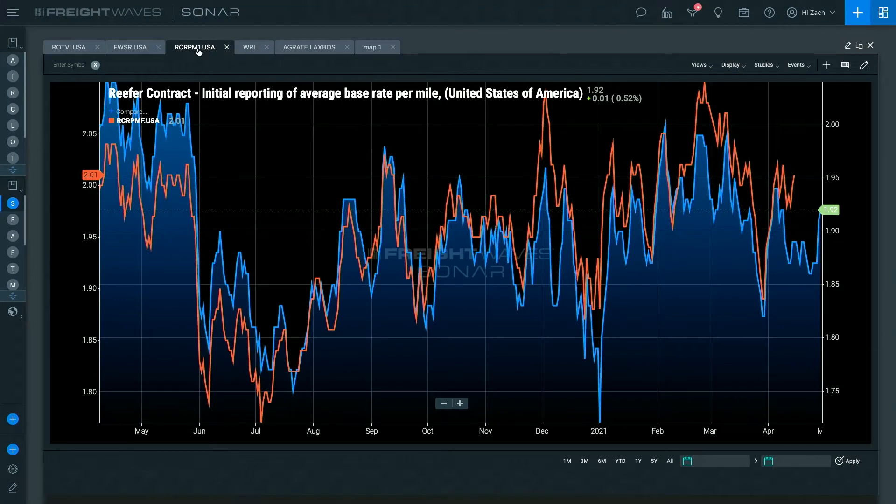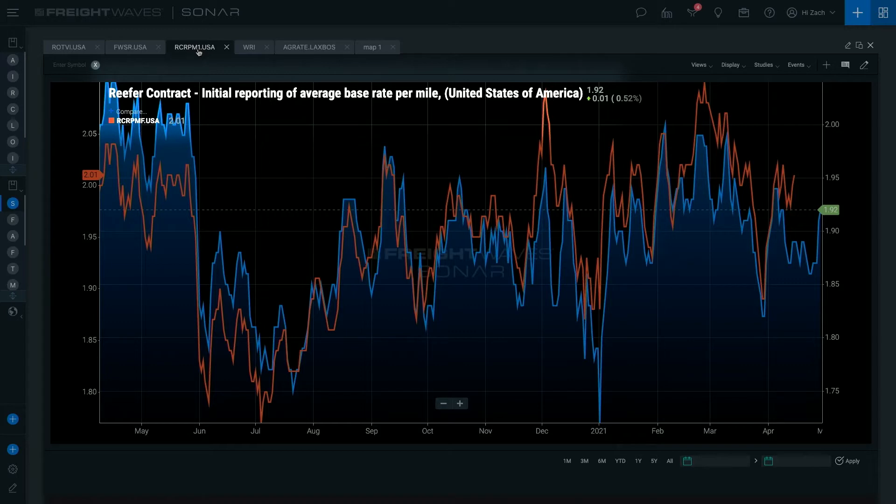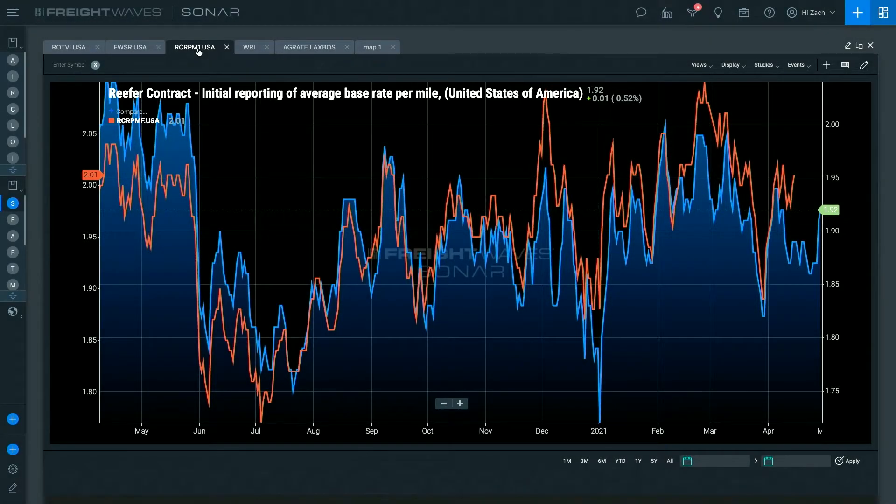Moving on to our contract rates — these are reefer contract rates based on nearly $100 billion worth of invoices over the last four to five years. About 20% of that is contract reefer freight. These are settled invoices. The blue line is our initial report on a 14-day lag, representing over 50% of total invoices. The orange line is our final report on a 28-day lag, representing over 70% of total invoices for a cleaner look, though there's not a huge deviation between the two.